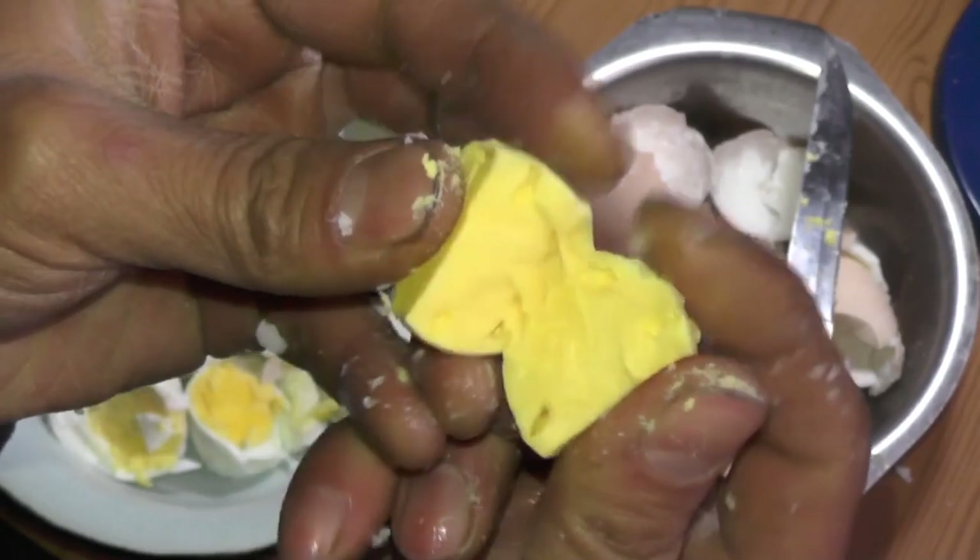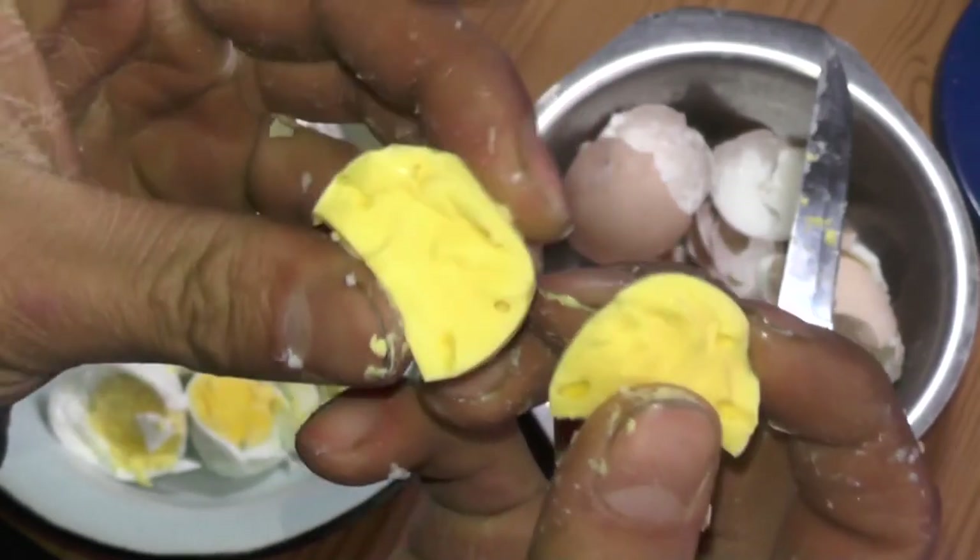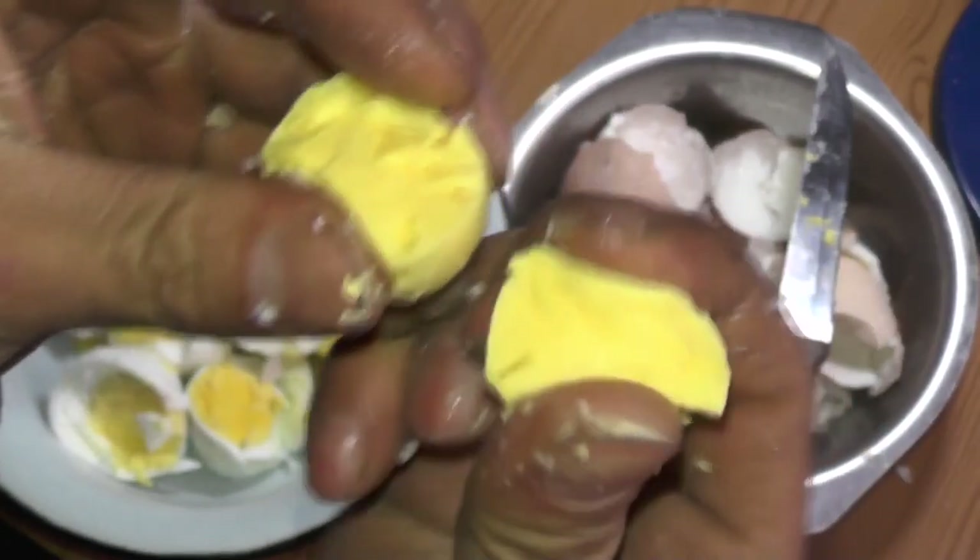I didn't notice any difference in whites. Some people say they become elastic too, but I don't think so.